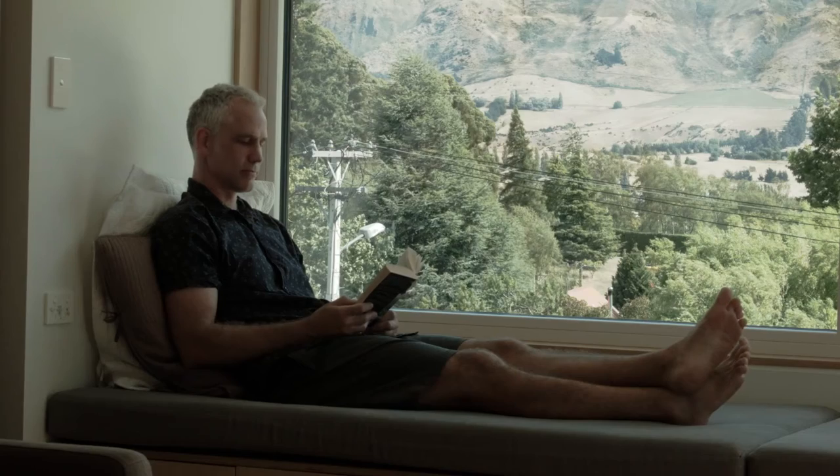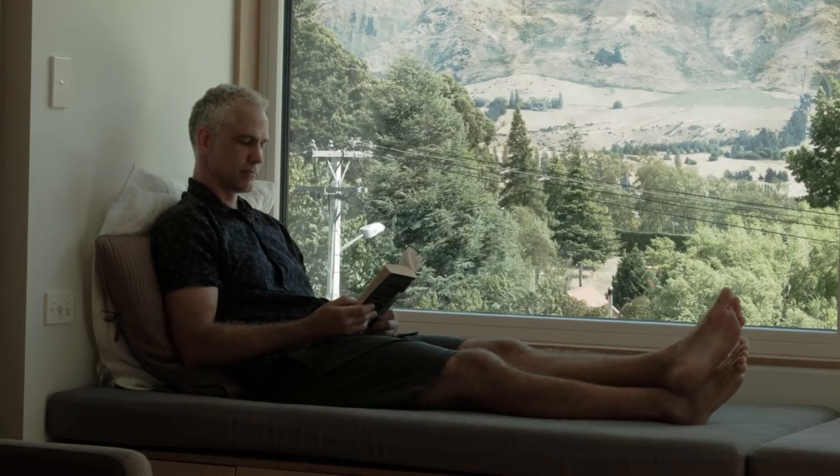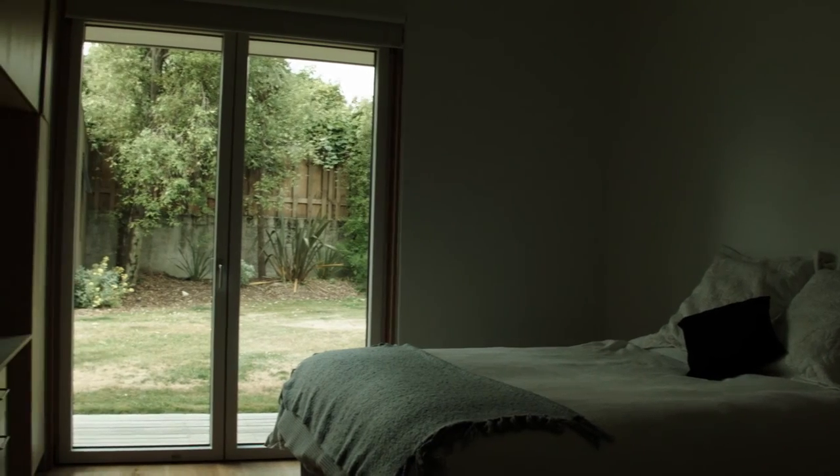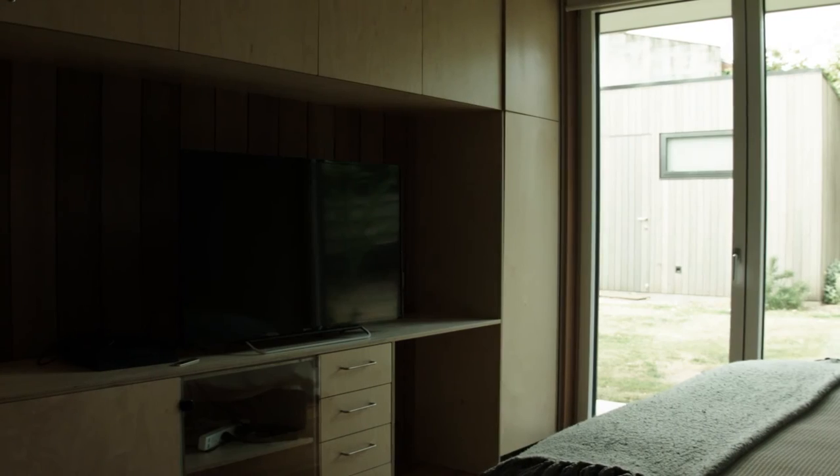It's really cozy spaces to be in. We've got window seats just to sit up there and relax, drink your coffee in the morning or read a book. What visitors notice when they come to the house is that it's quite compact by New Zealand standards, but it doesn't feel small.